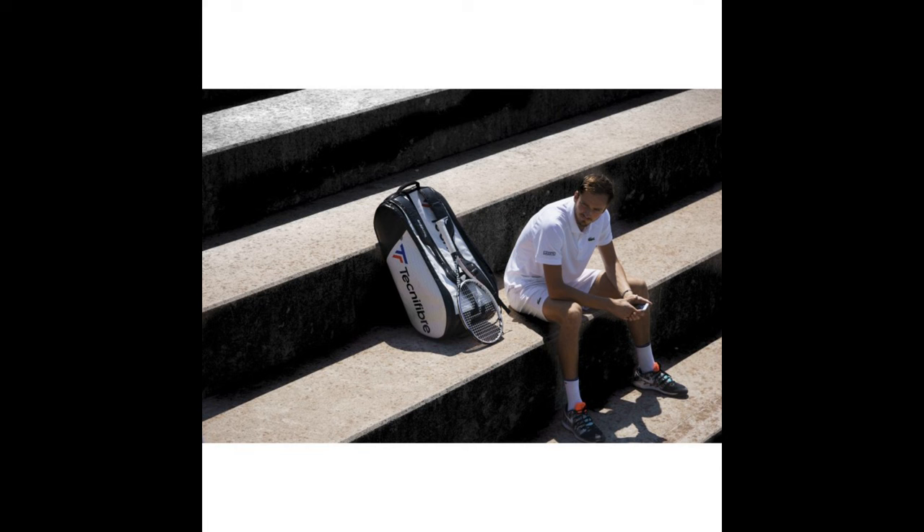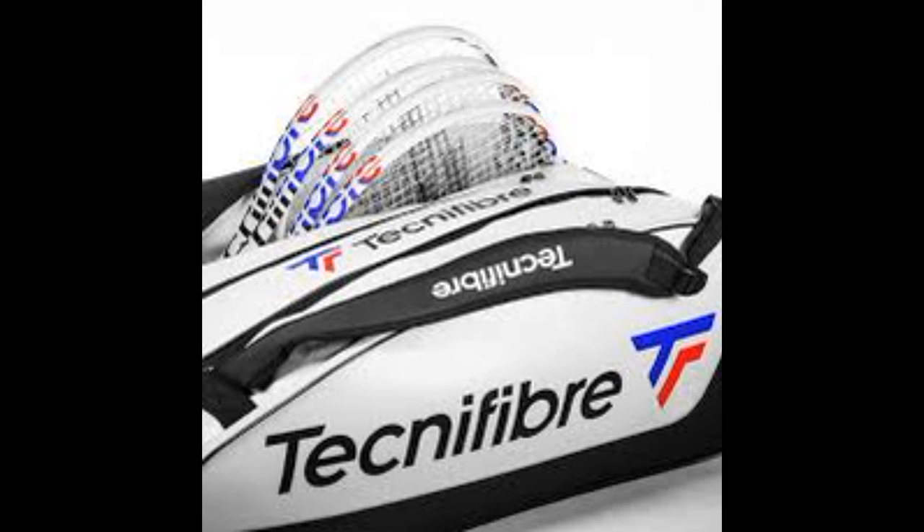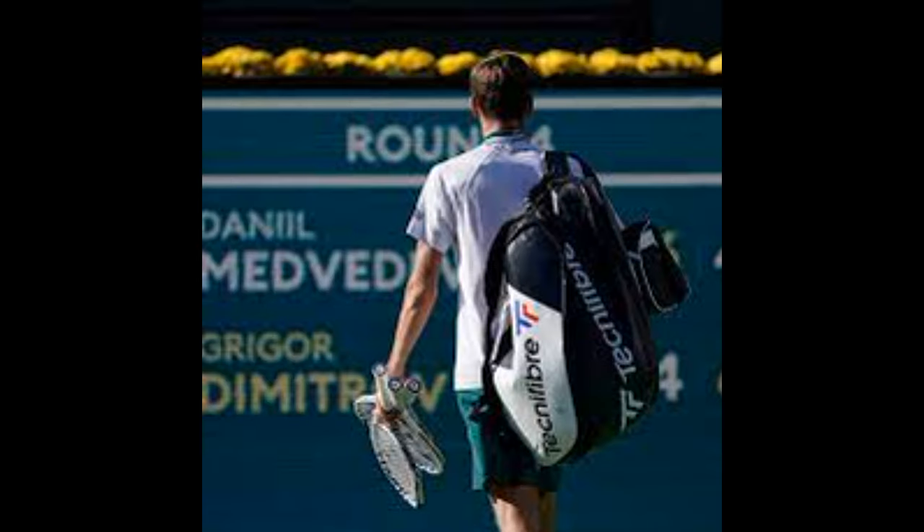This bag is loaded with pockets, featuring three main compartments that can hold up to 15 rackets, two ventilated pockets for shoes and wet gear, a pocket for heavy items like water bottles and ball cans, and small accessory pockets on each side of the bag for overgrips or other small tennis items.